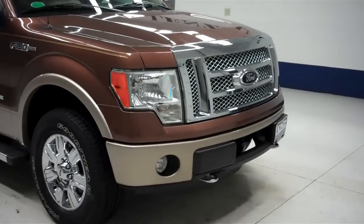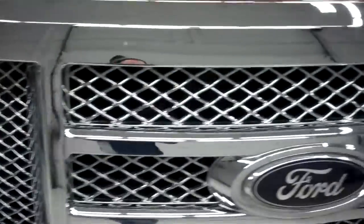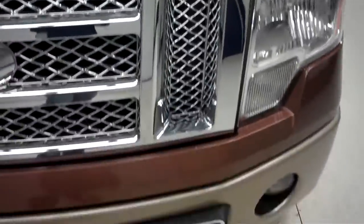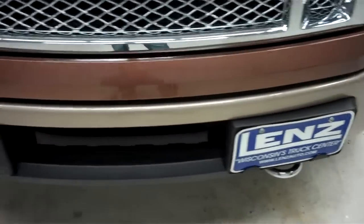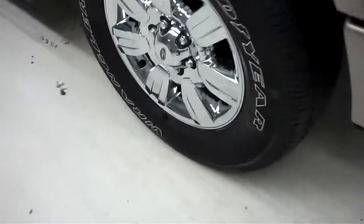This is stock number J5622. This is a 2012 Ford F-150, a 3.5 liter crew cab short box. Goodyear Wrangler tires with a lot of tread left. Color is brown with a gold trim.